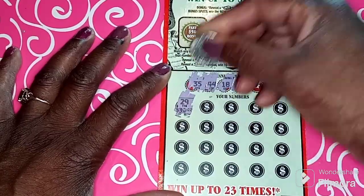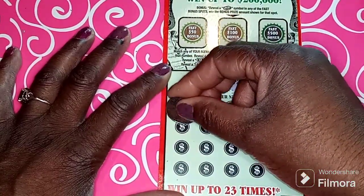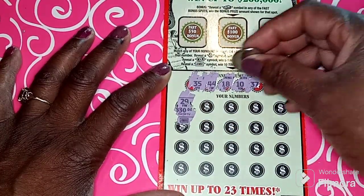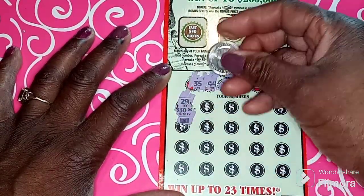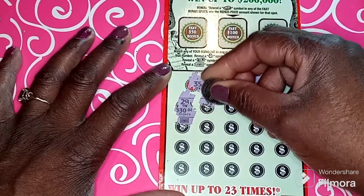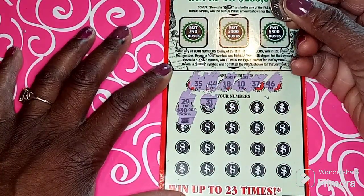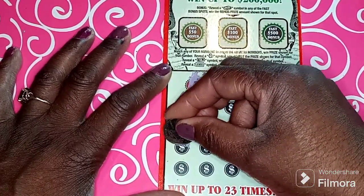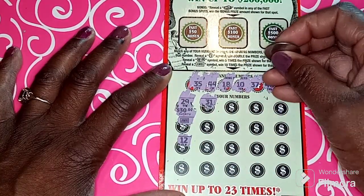29... oh, we got a JUMBO! We're gonna win ten times — we got a jumbo, we got a jumbo! Okay, let's scratch right here. We got a 31 — see if we can win anything else to go with that jumbo sign, big ten times!